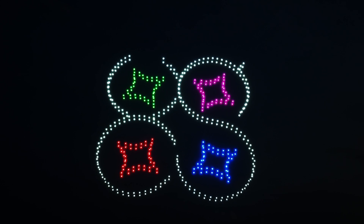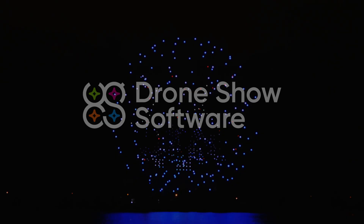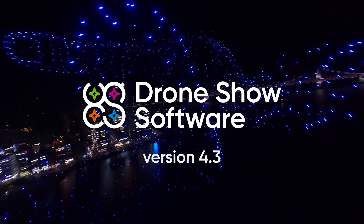SPH Engineering, a global expert in drone technology development, is thrilled to announce the new Drone Show software update, version 4.3.